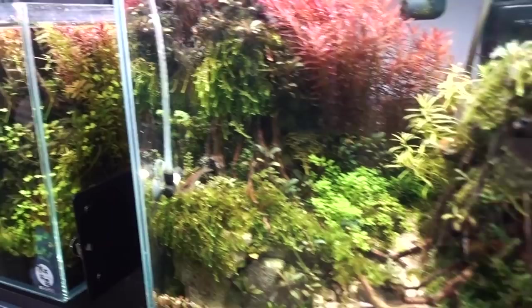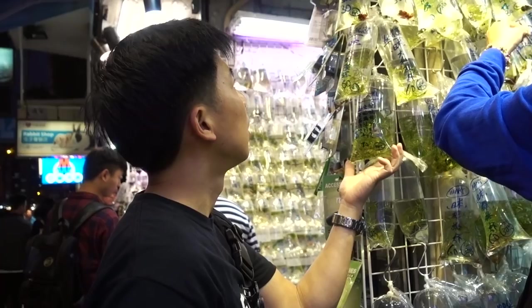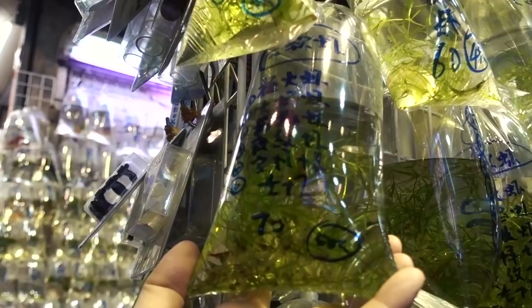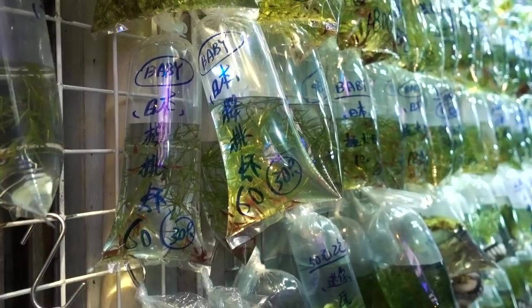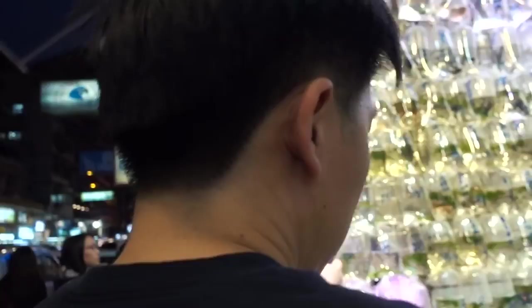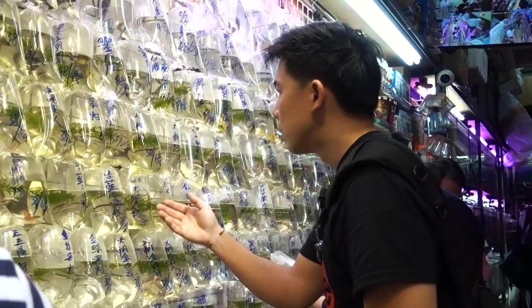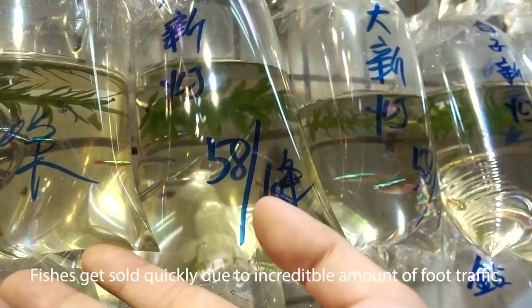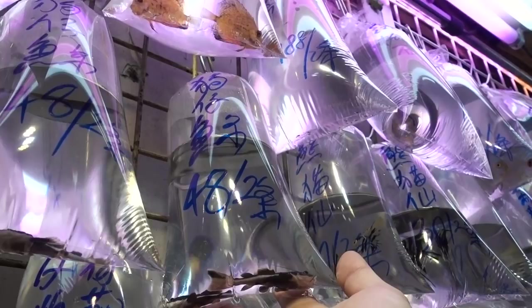Do you like reef tank better or planted tank? I'm gonna put you on the spot. She's like, no fish. They're so rich. Cardinal tetras — I have those and my brother keeps them too. Oh, look at these redtail cats. These get huge — they get to like 6 feet each. I like this.